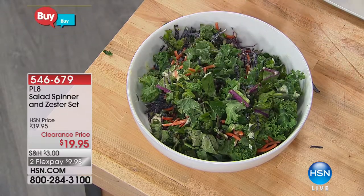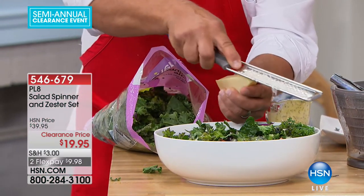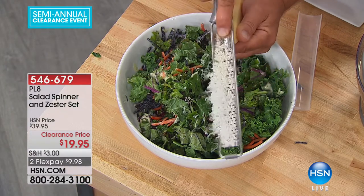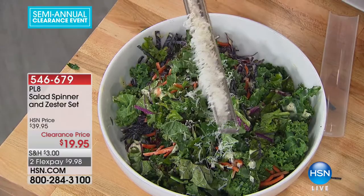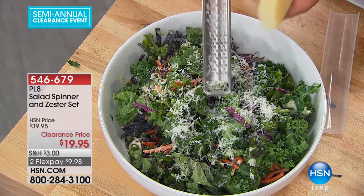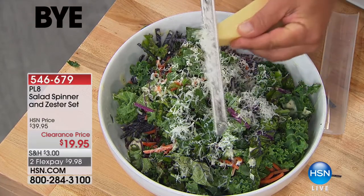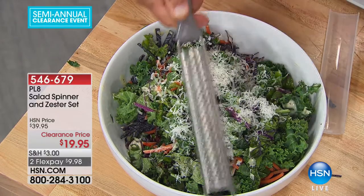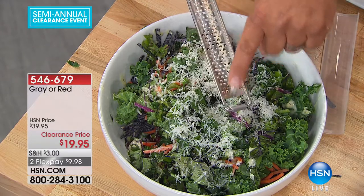Whether you pop open a head of lettuce from the grocery store or you buy it pre-bagged, you need to wash it. And it comes with this zester — it's perfect for your Parmesan cheese, whether you use it as a grater or zester. The best part is it gives you a shaved Parmesan that comes out light and fluffy. All you do is drag this across the block of cheese, and the trough catches the food you grate. Scatter that right over your salad.